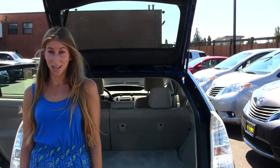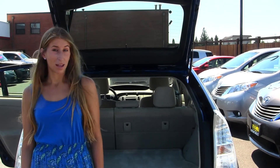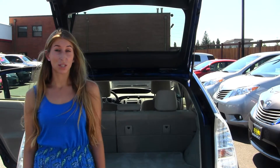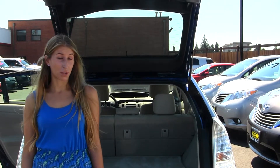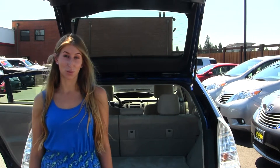All of our inventory here at Titusville goes through an extensive service and safety inspection. They are beautifully detailed so you can purchase with confidence. Give us a call today to set up a test drive with one of our professional sales representatives at 253-475-4155. Thank you for clicking on our virtual tour.